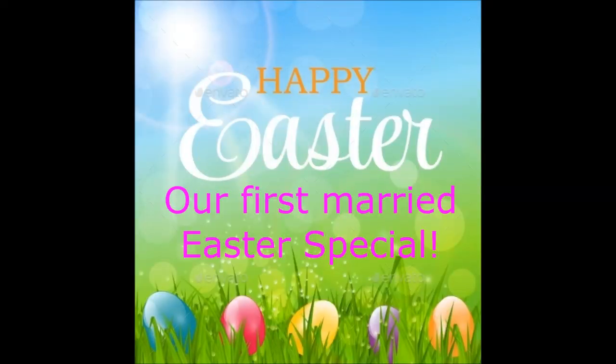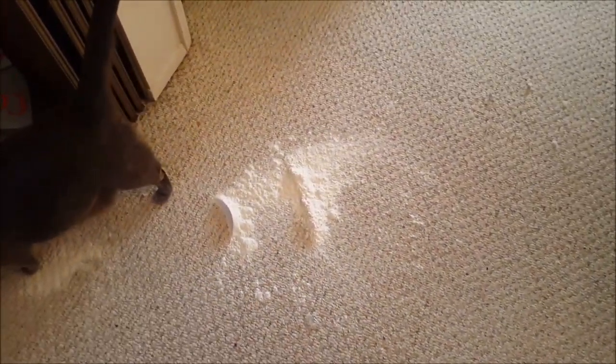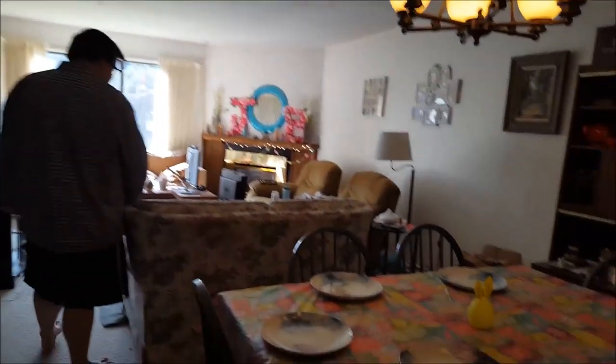Hi guys and welcome to Brittany and Jason's Easter special! Good morning, Mr. Quanky Pants — I dropped the flower, that's not a good start to this morning. Okay, what's today? Easter! This is our first Easter making a nice dinner for the family. Are you very excited? Why should we put that face? As soon as I turn the camera on you're excited, I can tell.